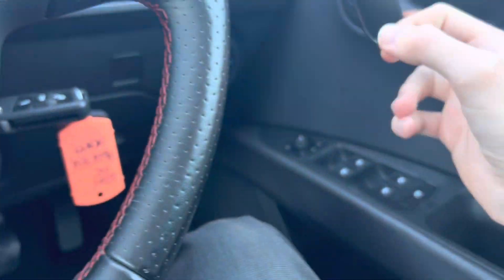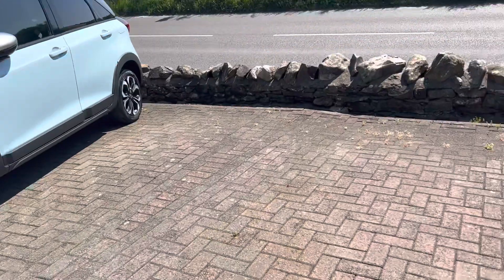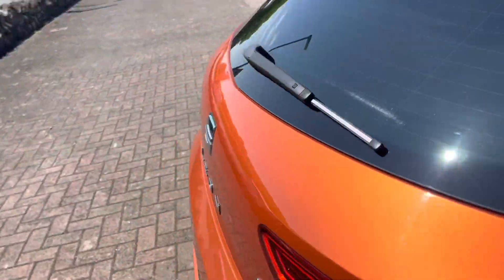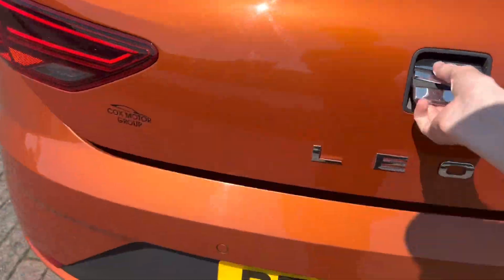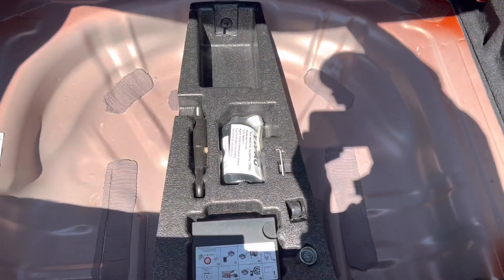You've also got two sets of ISOFIX points, which is absolutely excellent. I'll just show you the boot now. The lights are also auto, and the mirrors are heated.